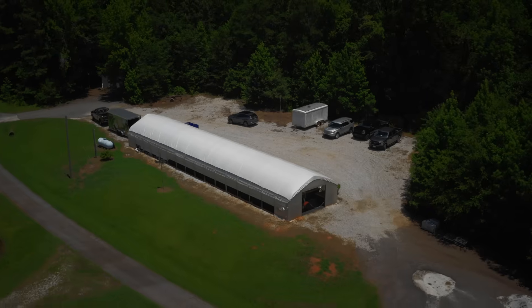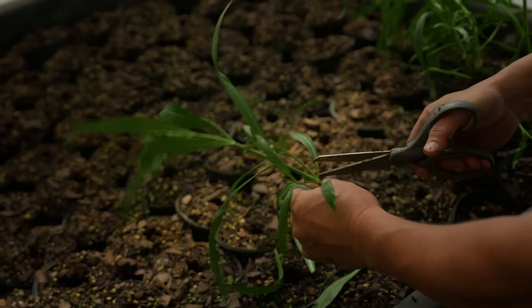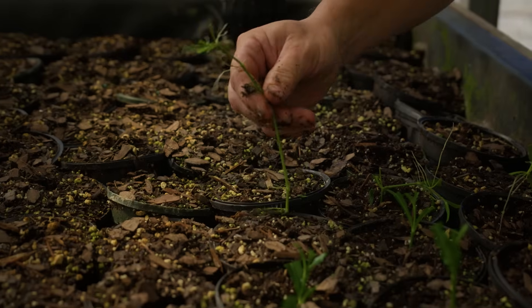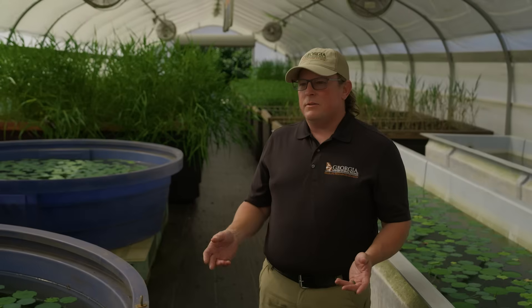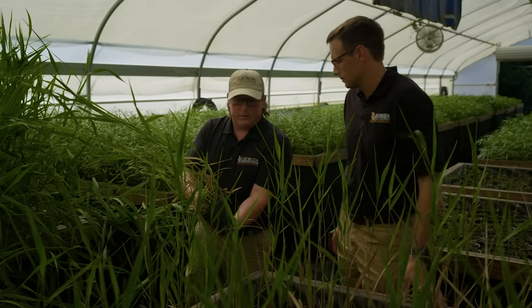I'm Mark Rittlesford, fisheries technician with the Wildlife Resources Division. Here at Walton Greenhouse, we do all aquatic plants. There are hardy marginal plants, submersible plants, and we put out about 15,000 to 20,000 aquatic plants in a season to multiple different reservoirs throughout the state.